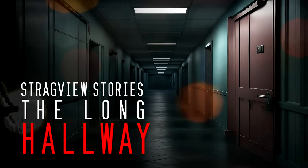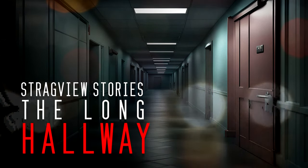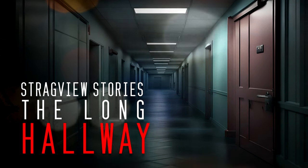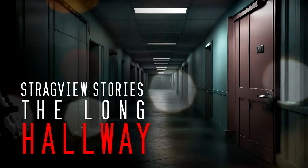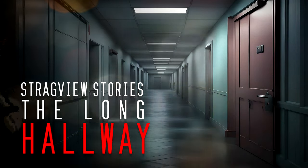The admin building at Stragview is one of the biggest headaches when it comes to security checks. That probably sounds weird, so let me explain. Every night, someone has to complete a checklist of yard tasks. This would usually be completed by the yard sergeant, or the person under him.